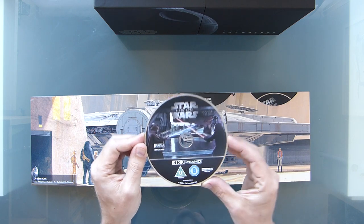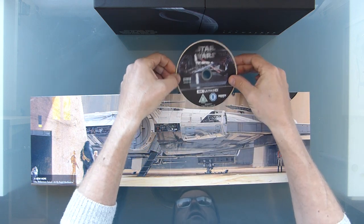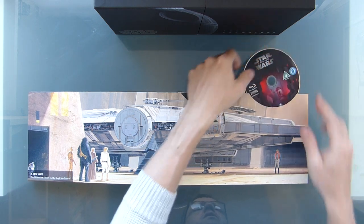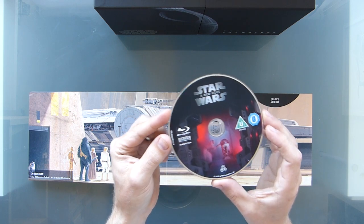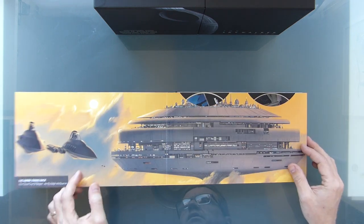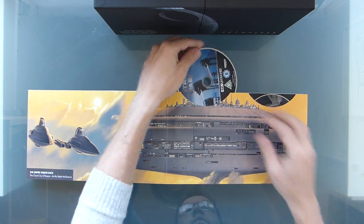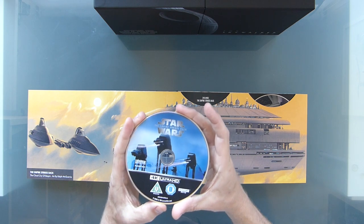The disc here has the Obi-Wan and Darth Vader lightsaber scene on it. I was tempted to start watching 4, 5, 6, watching through in order. I'm going to watch it with the girls as well, but I think I will actually watch it in story order. Some more Ralph McQuarrie with Cloud City there. These discs are a bit of a pain to get in and out — I guess it means they won't fall out, which is nice.